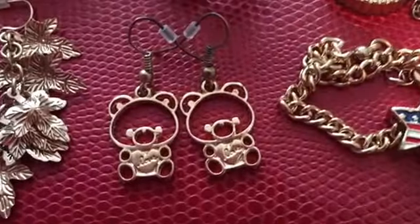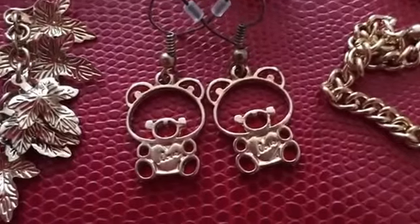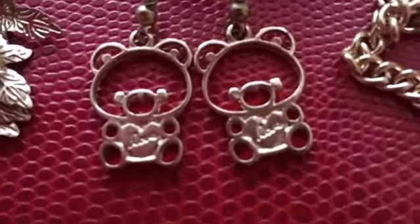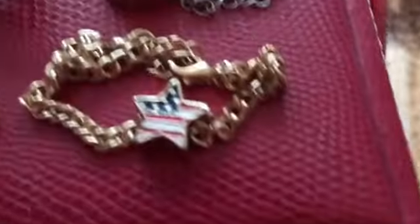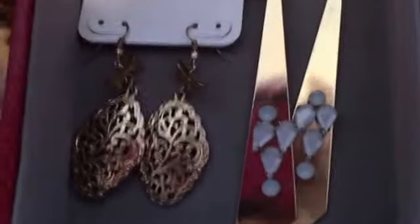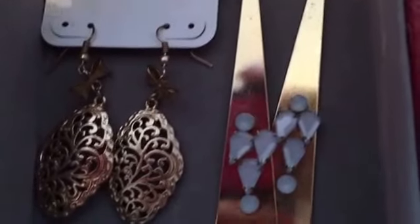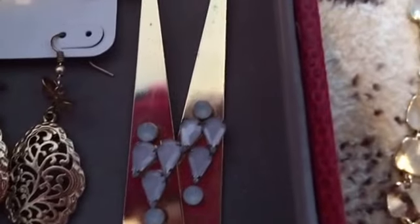One thing I like about Charming Charlie — it's pretty hard to find jewelry pieces similar to what they have, like these teddy bears right here or these. It's just pretty unique. The quality is pretty okay, but if you wear it constantly — like I wear my jewelry non-stop — you're going to start tarnishing it and just ruining it.